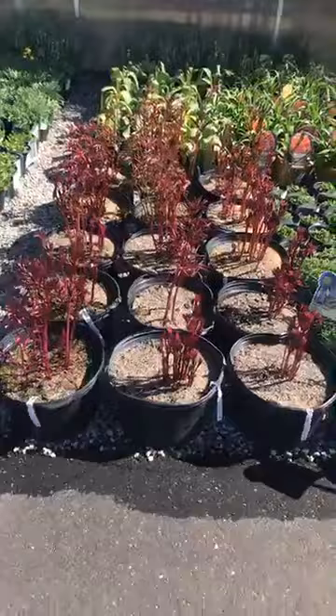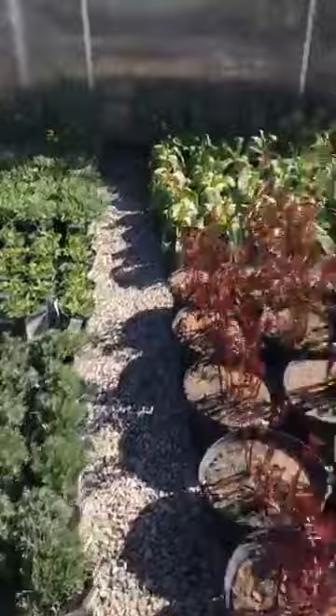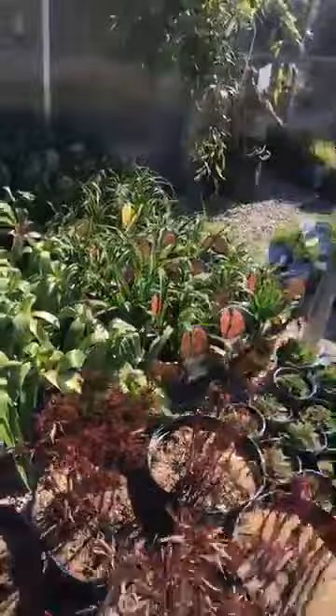Over here we got some big peonies, really nice five-gallon pots. Some lavender. Salvia. These are the allium — the big purple balls — Globe Master, Globe Master. They'll be flowering real soon; you can see the bugs on them. Those are nice.